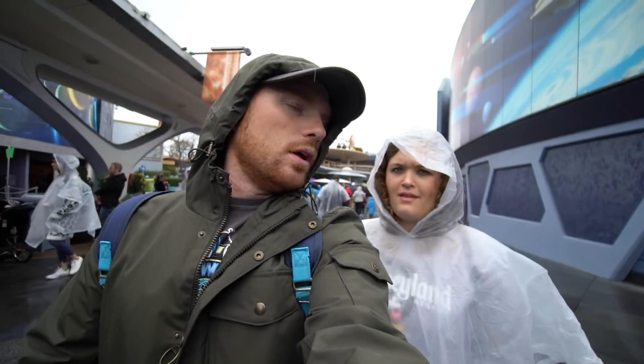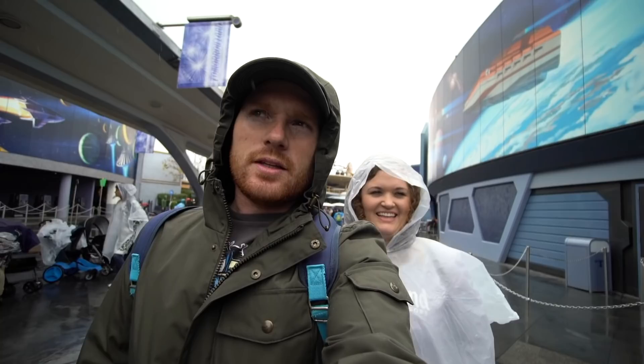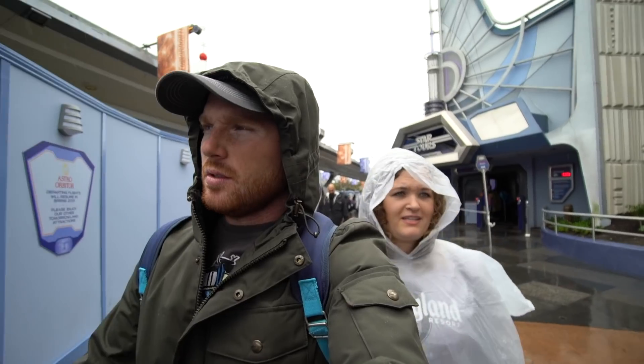Star Tours was cool — it's pretty much the same as back home. The queue is a little bit different but it's similar overall. Still a great ride. We're now going to leave and head back over to DCA — if you don't know, it's just such a short distance to walk, literally walking across the street. We're going to go ride the Incredicoaster again, and then probably head back and get ready for dinner, maybe take a little nap. Hopefully it stops raining at some point.